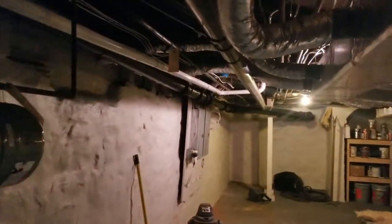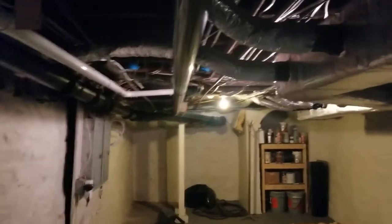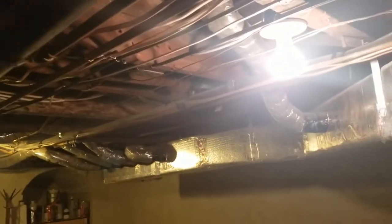Jeff, how long have you owned this building? Two years. Jeff, the owner here, has done a lot of work to this place. When you get into these old buildings, you're able to look at and see what these floor joists look like.